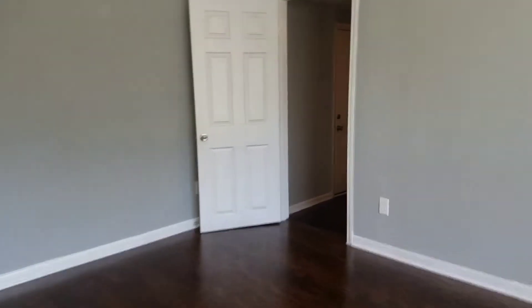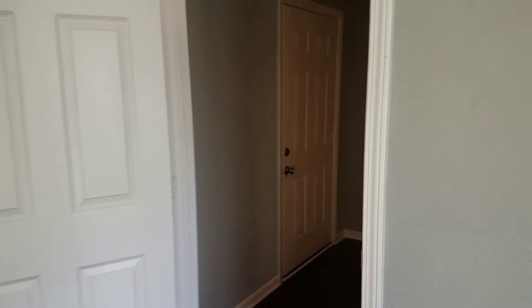As you first enter the front door, we walk into the living room. To the left of your living room is your first bedroom.